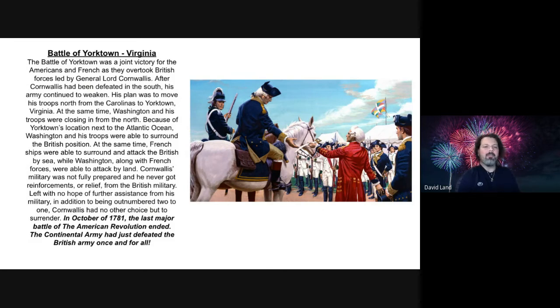Washington, along with his French forces, was able to attack by land. Cornwallis' military was not fully prepared, and he never got reinforcements or relief from the British military. Left with no hope of further assistance and outnumbered two to one, Cornwallis had no other choice but to surrender. In October of 1781, the last major battle of the American Revolution ended. The Continental Army had defeated the greatest British army once and for all.